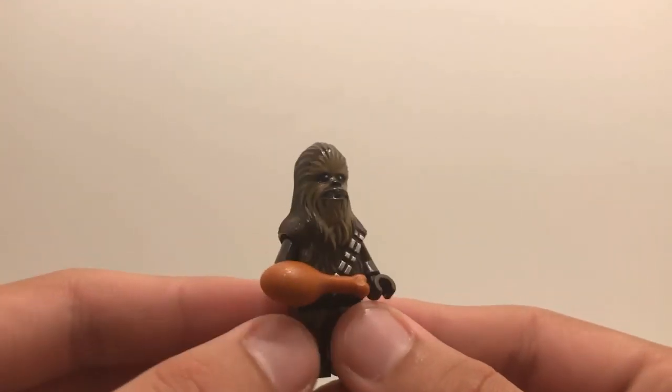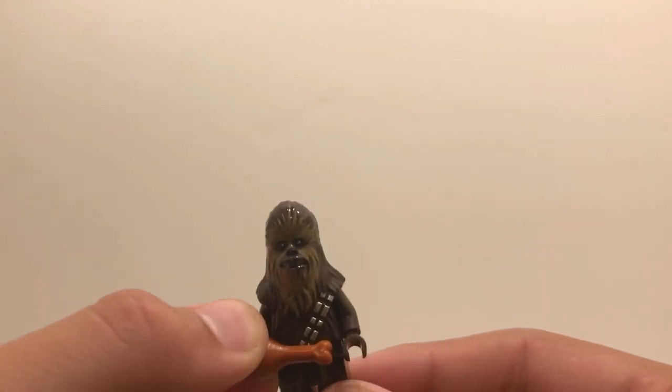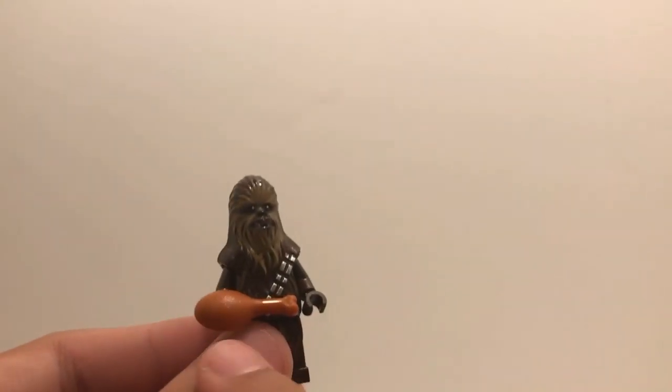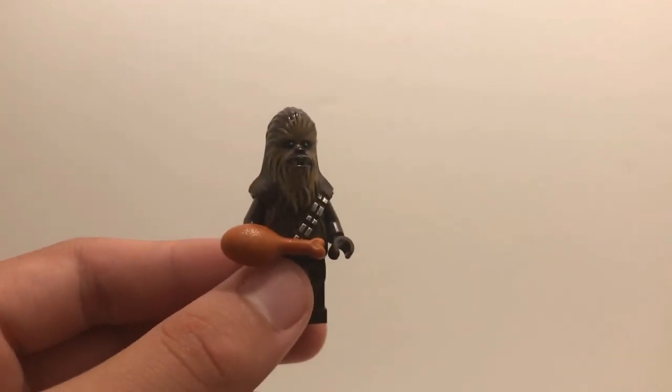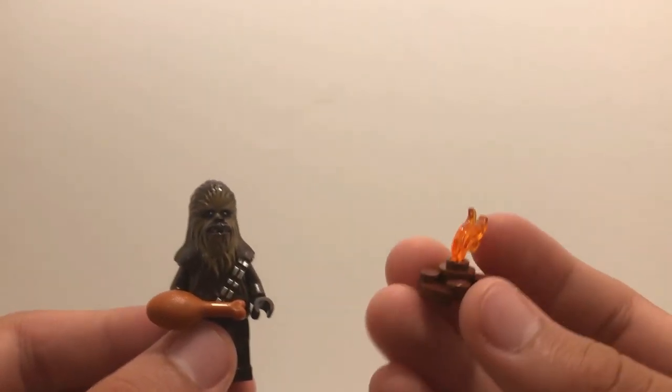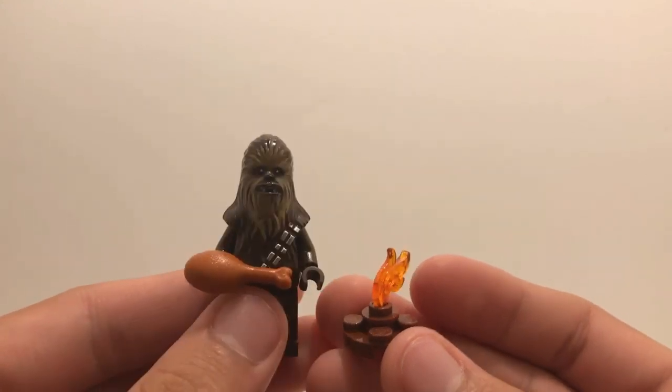This minifigure is one you get in a number of other sets, but he still is pretty good. I like the inclusion of the chicken leg, which I think is supposed to represent a porg. And they even included a little fire so he can cook his supper.